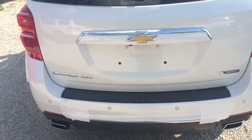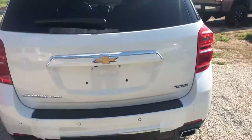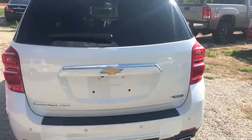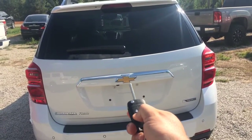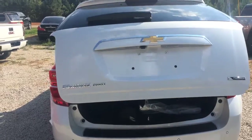Back here we've got the dual exhaust. Backup camera. Power lift gate — let me show you that right here on the key fob. Look at that. Don't even have to touch the thing.